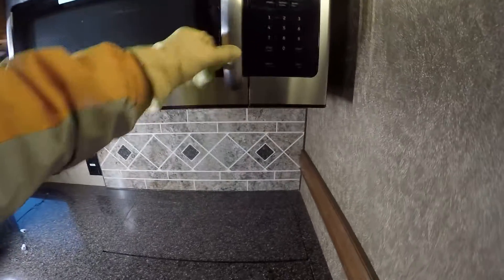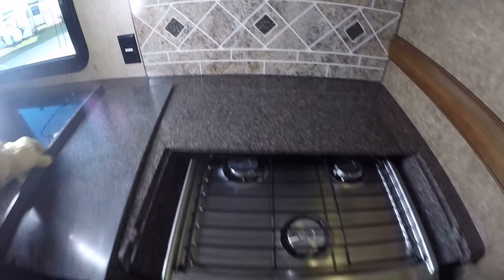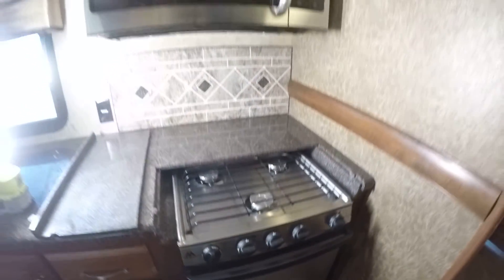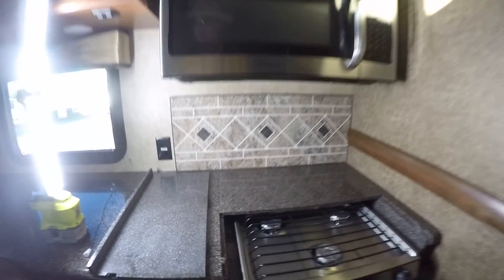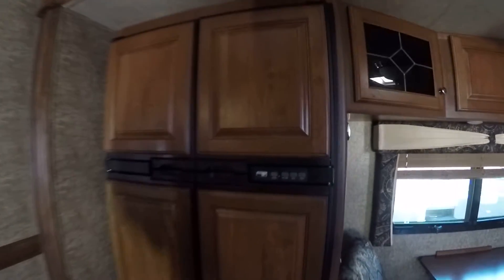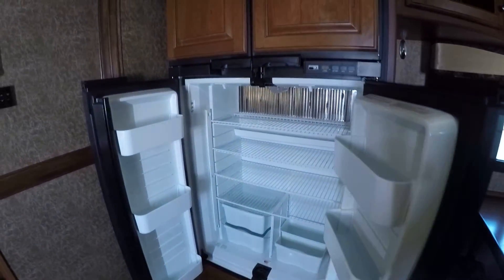How about a bacon and egg breakfast coming off that three-burner propane stove? Best of all, hot chocolate chip cookies coming out of that Atwood propane-fired oven! The Norcold fridge-freezer has four doors and two-way power — look at all that room. You can load that sucker down and not have to go to the grocery store for a couple of weeks.